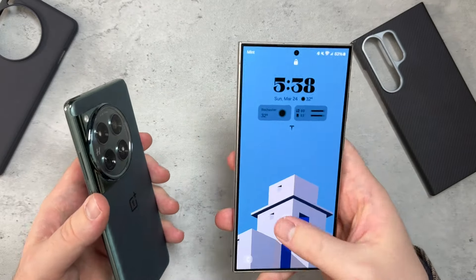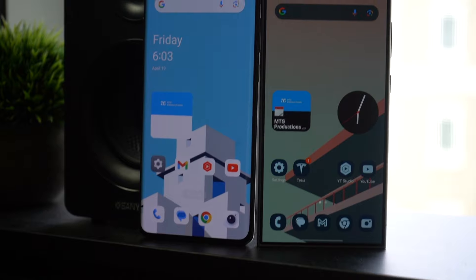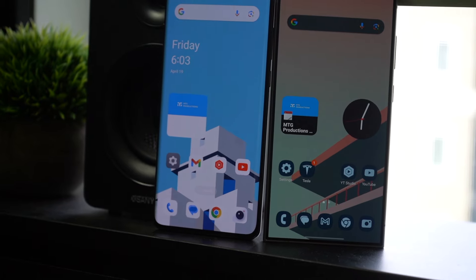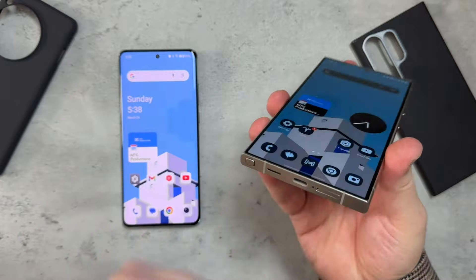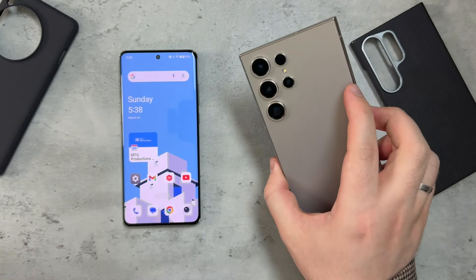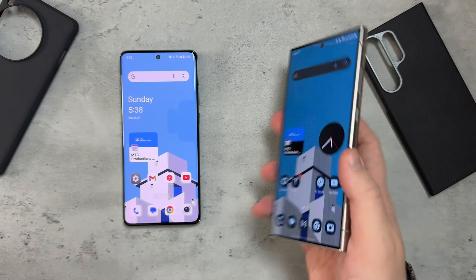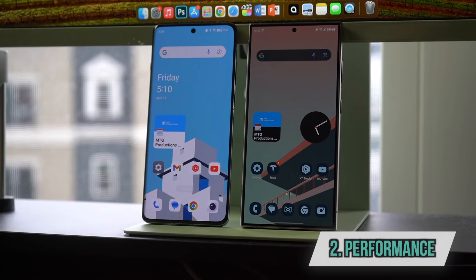I've been using Samsung devices since the Galaxy S, so it holds a special place in my heart. The S Pen addition and the individual camera cutouts also boost why I like the S24 Ultra. But let's move on to performance, where things are very, very similar — I would call it a tie.